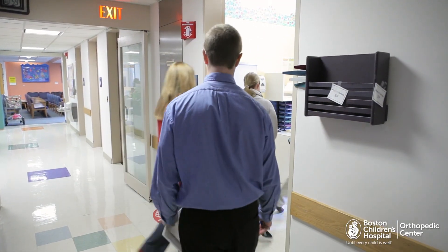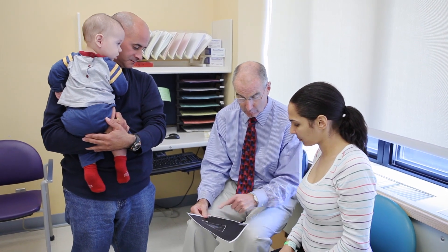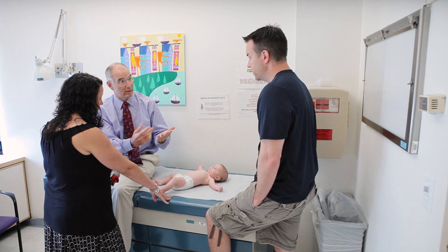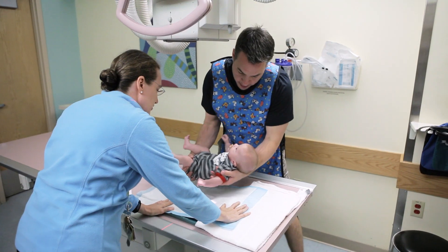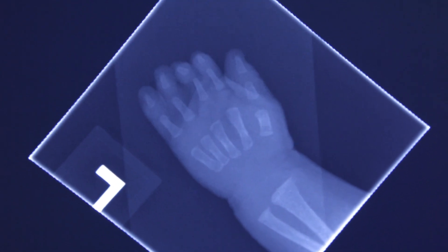In the orthopedic center, we see a lot of children, both from infancy on through their childhood, who have congenital differences in the hand. Children born with congenital differences simply are kids who either have smaller, too few, or too many digits. The most common congenital differences are syndactyly, which means the fingers are joined together, or polydactyly, meaning that there are extra digits.